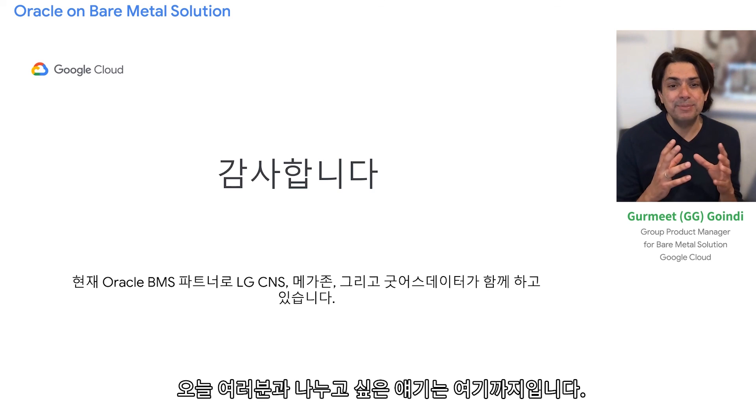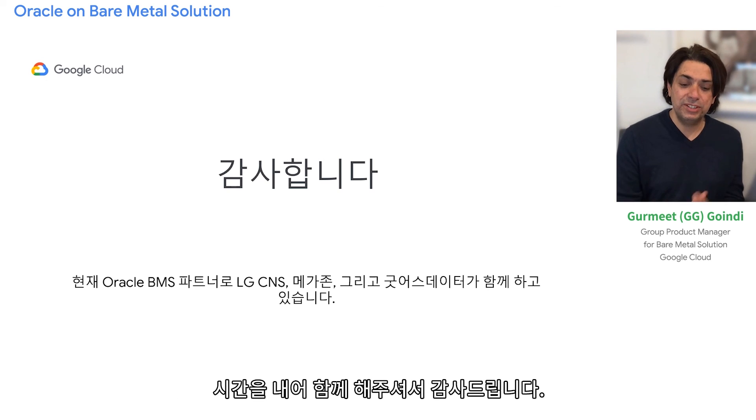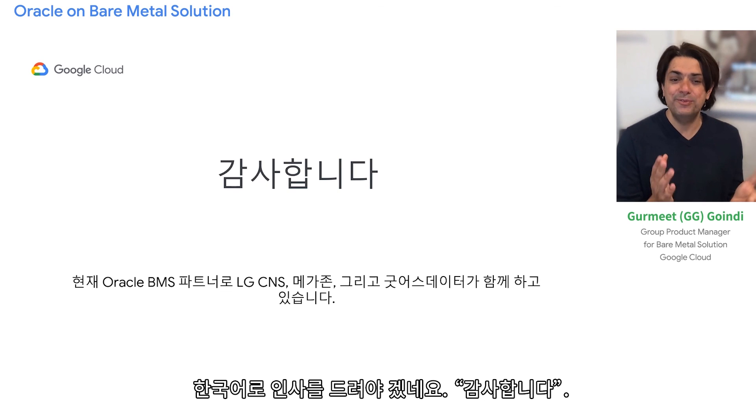That wraps up all I had to share. Thanks for giving your time and attention. Feel free to reach out to us via your Google sales team. Thank you for your time, or as people say in Korean, gamsa hamdida.